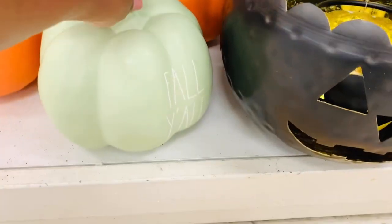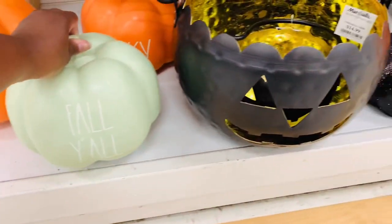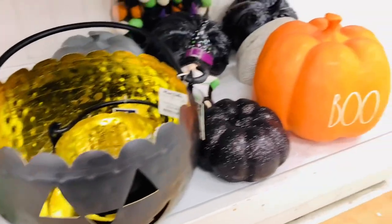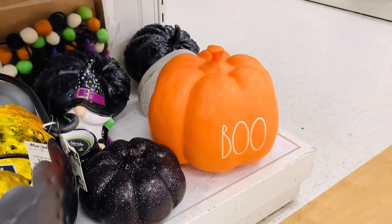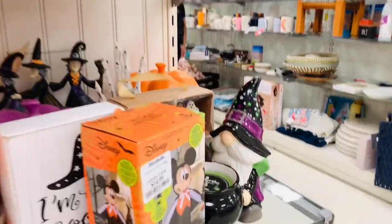They had their pumpkins - y'all look at this pumpkin, how beautiful is this color! They had the pumpkins out, they had the placemats, they had linens, pillows, pretty much all the stuff in all of the different sections. They had fall out right now so y'all definitely check them out.